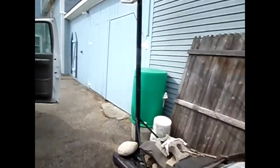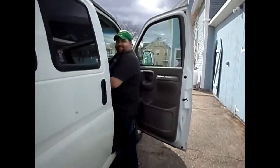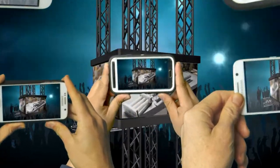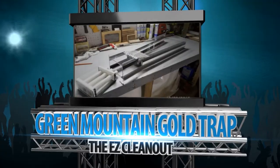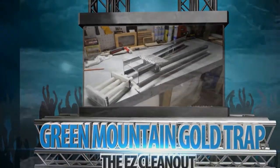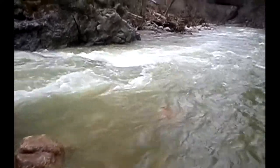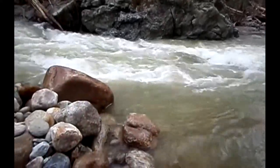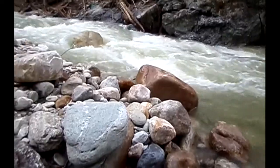Hey, greetings everybody — Joseph, Greenmount Gold Trap. That's where I was working the other day over there. Now I'm on the other side. I'm with Terry, Son of the Earth Mining, today, and we're going to do some sampling up in here.